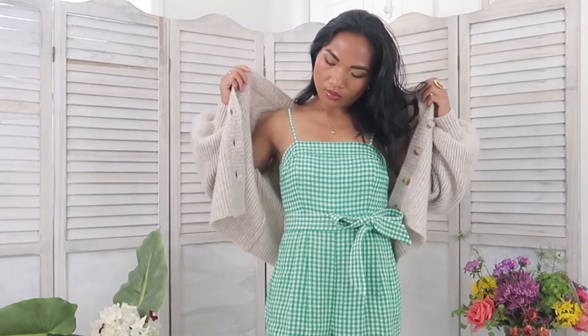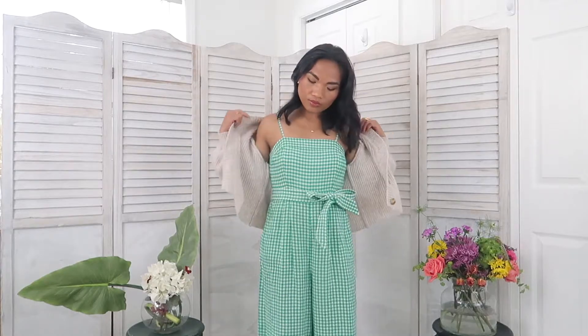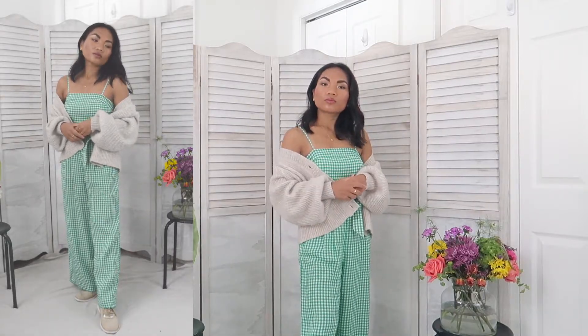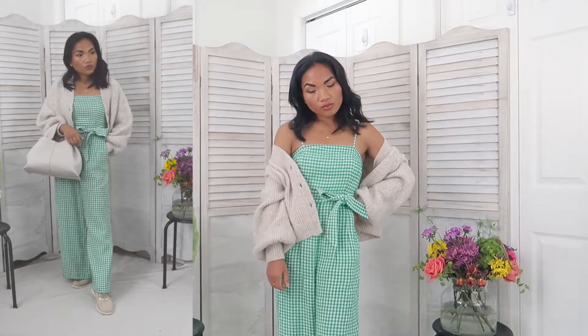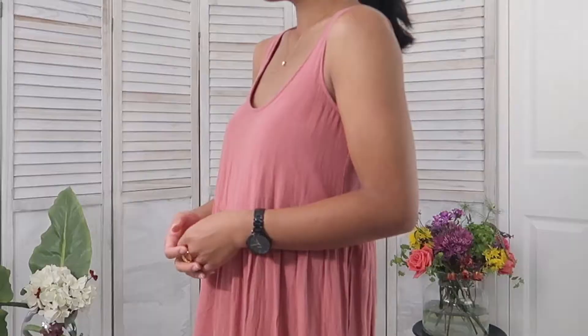For the final look with this jumpsuit, I want to create a chic casual vibe. I'm pairing it with this oatmeal color cardigan from Mango, cream sneakers from Cole Haan, a Pauline bag, and simple gold jewelry. With this outfit I can wear around the house — the cardigan makes it look loungy and comfy, while the wide leg makes it very chic and comfortable.